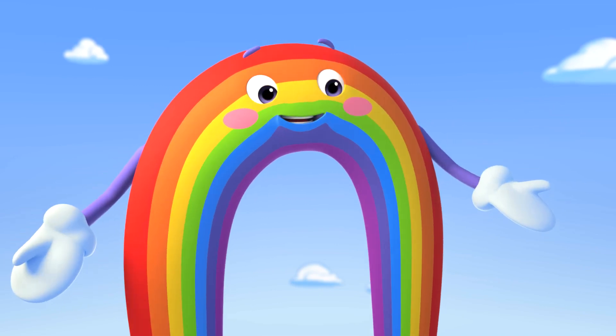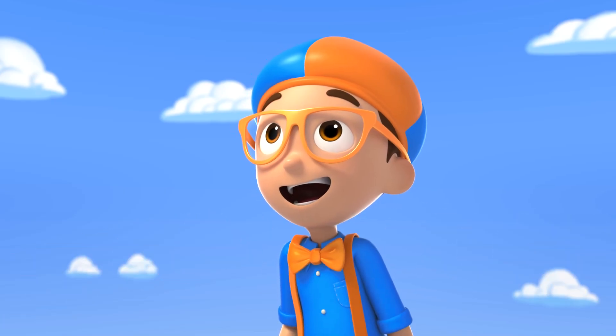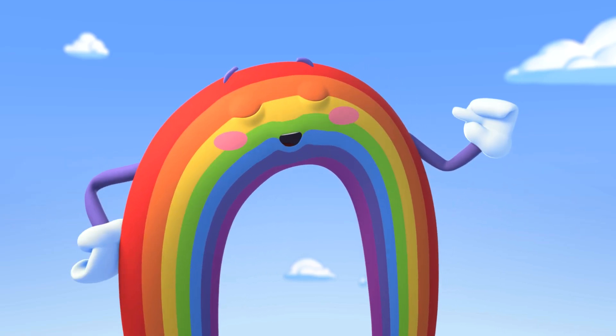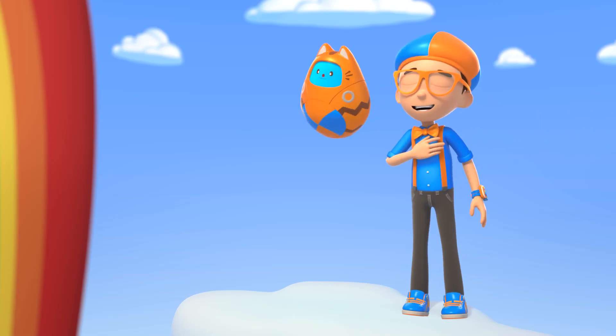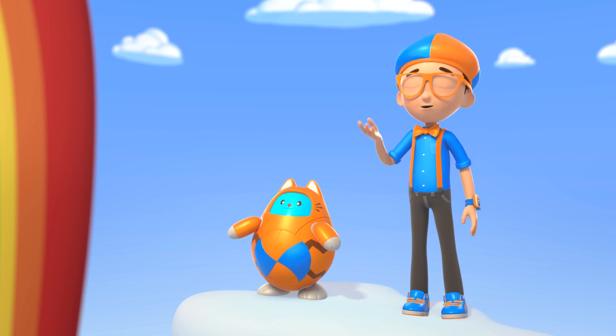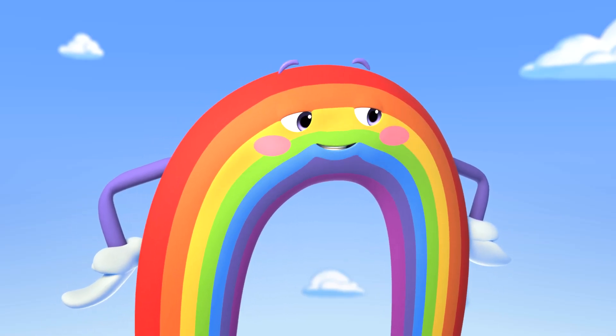Wonderful job, Blippi! You know, today's a big day — we're doing a double rainbow showstopper! You must be part of my performance! Really? I'd be honored! But I don't know how you get all your colors! Could you show me? Of course, Superfan Blippi!